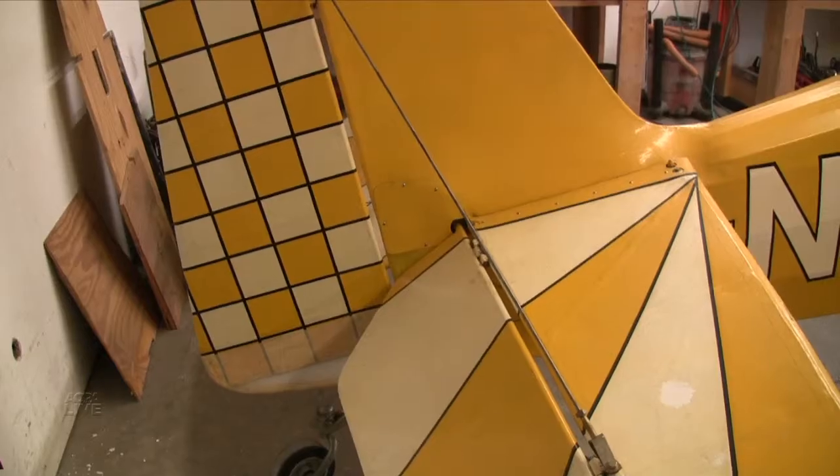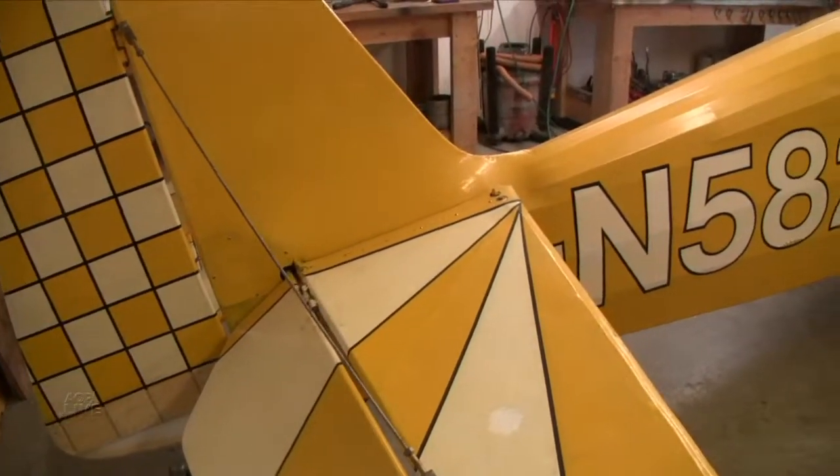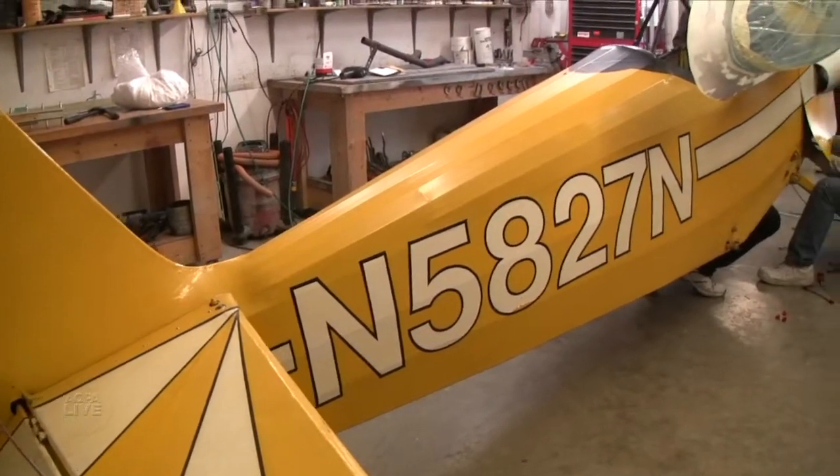I'm Ernie Butcher. I'm at RV Central at Hicks Field in Fort Worth, Texas. I'm here with the RV-1, Richard Van Grunsven's very first prototype of the entire RV series of aircraft.